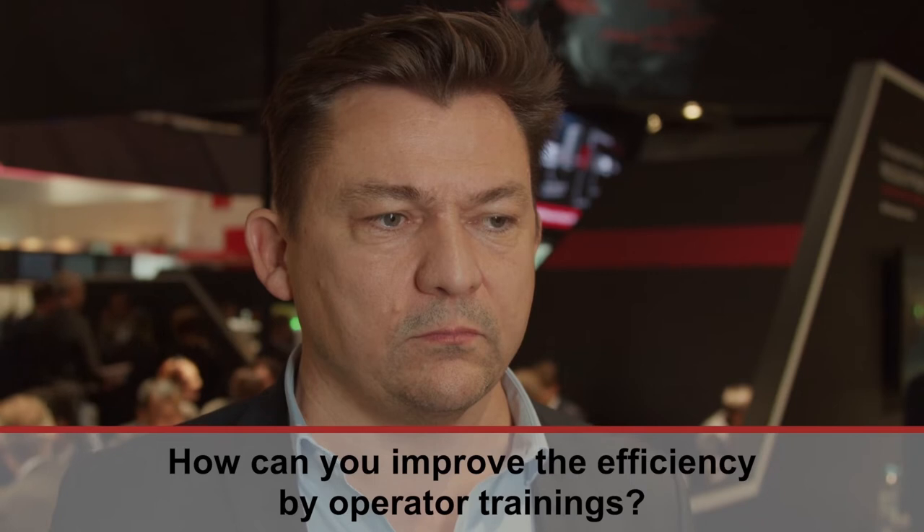How can you improve efficiency by operator trainings? We need to support our customers to always have well-trained people, good trained production staff. The equipment is there, the processes are there, the processes need to be optimised. But as I said, the smart operator is still part of this integrated smart factory.